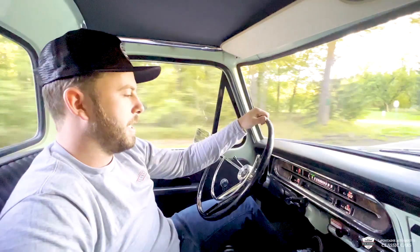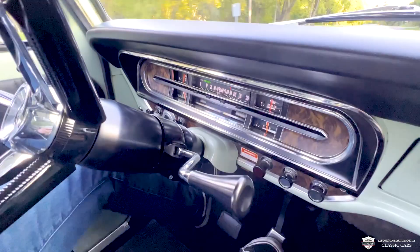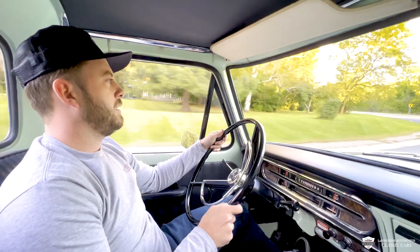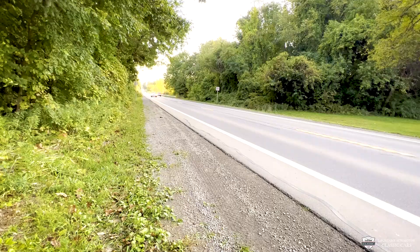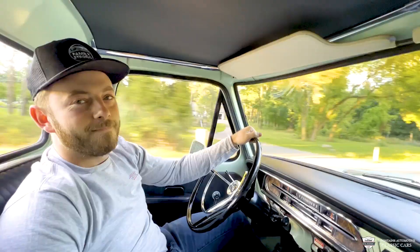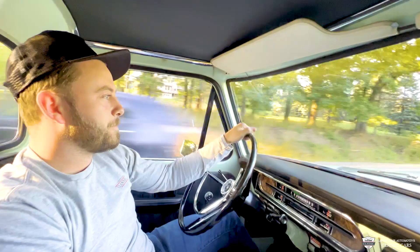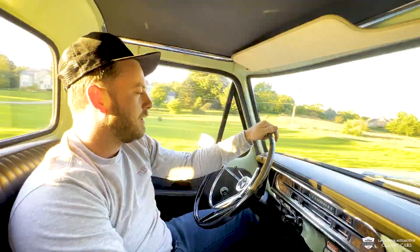Hell yeah. All our gauges working, looking good. I can't get over this digital cluster — the tech we have today is so cool, I love this. Sweet truck, without a doubt. And being you got this high-tech transmission, you can cruise it down the highway — I've done it a few times. It's never struggling or asking you to downshift or hit another gear. It's happy.